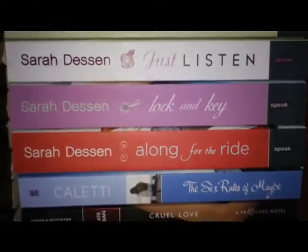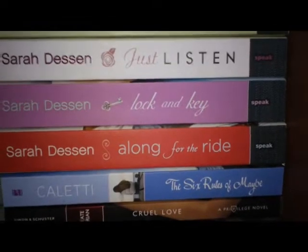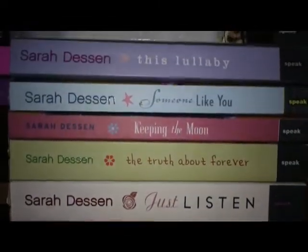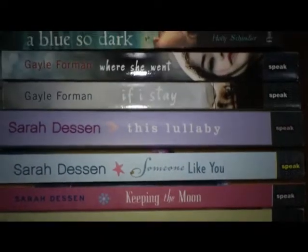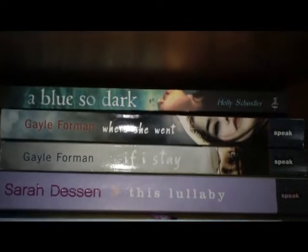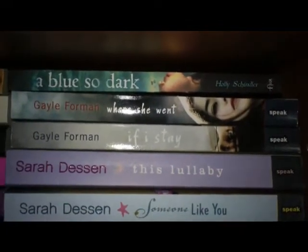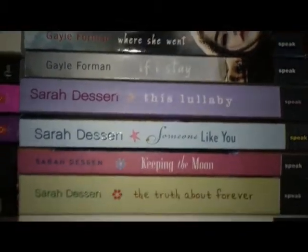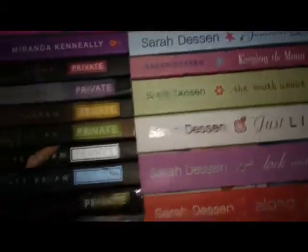And then I have Six Rules of Maybe by Deb Coletti, all of the Sarah Dessen books that I have — I think I'm only missing two so far in paperback — Gail Foreman's two books, and A Blue So Dark by Holly Schindler. Let me come down further.